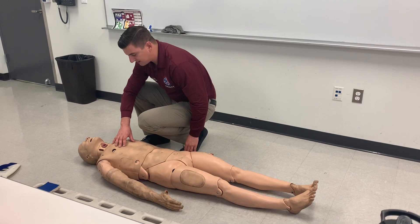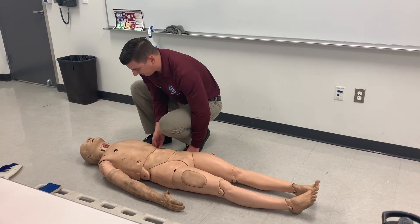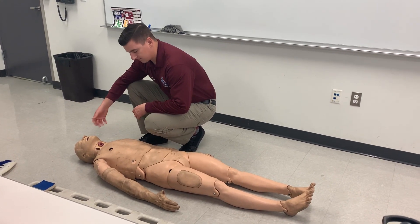Breathing — I'm going to check the rate, depth, ease. I'm also going to check the lung sounds, mid-clavicular, mid-axillary. I'm going to check the SpO2 and place the patient on appropriate oxygen depending on those findings.